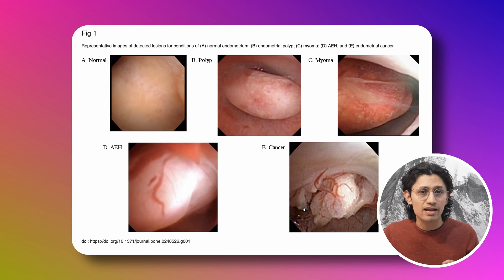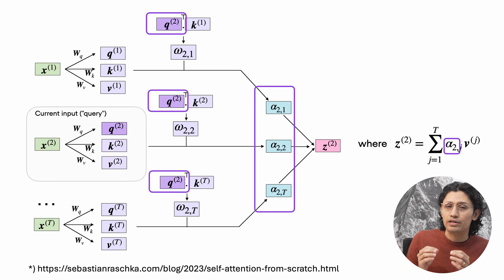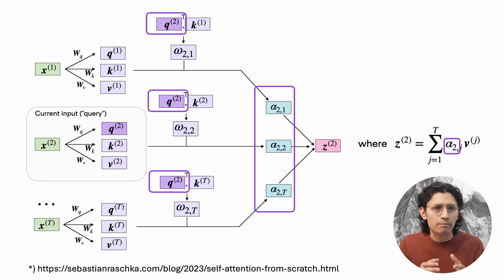It starts by cleaning up the images, using techniques like normalization and denoising to get rid of visual noise. That's pretty important because these are microscopic tissue images, and even small artifacts can throw off a diagnosis. Then the model uses something called a self-attention mechanism — basically a way for the AI to look more closely at the parts of the image that matter most, like regions where abnormal cells might appear.